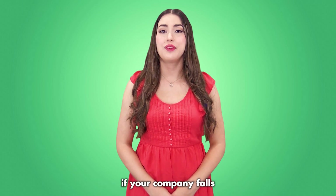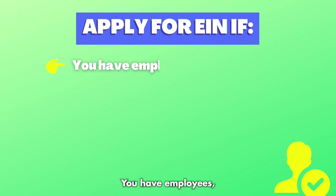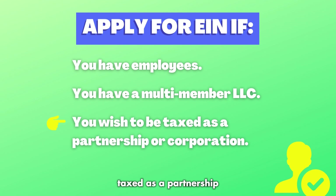You will need to apply for an EIN if your company falls under any of the following categories: you have employees, you have a multi-member LLC, or you wish to be taxed as a partnership or corporation.